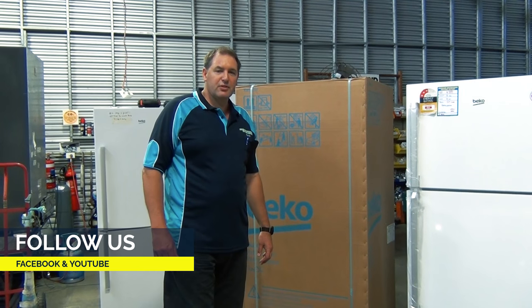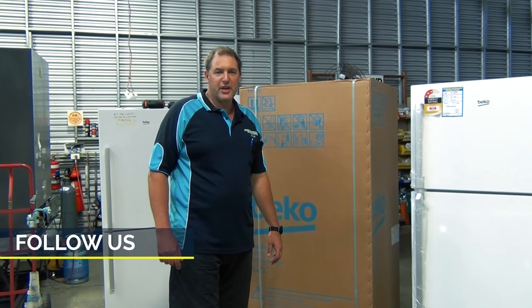Thanks for watching, and don't forget to subscribe to our YouTube and Facebook channels for more updates.